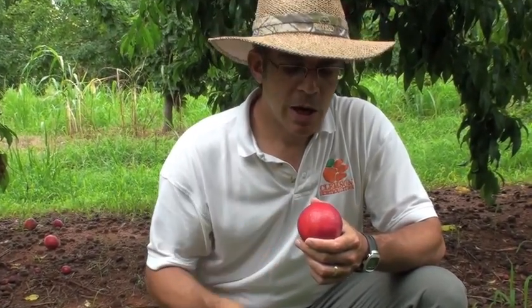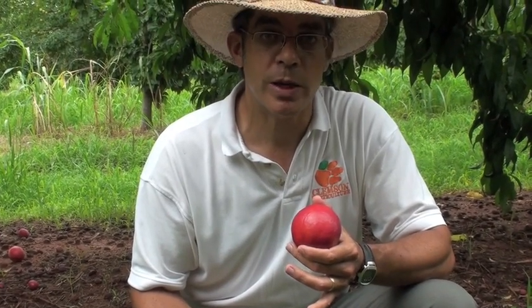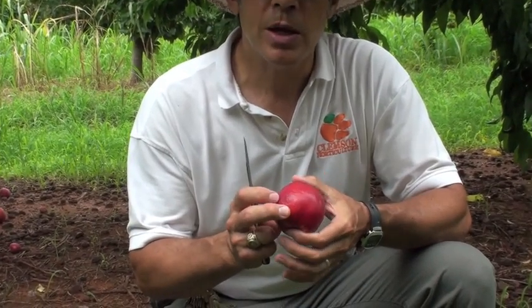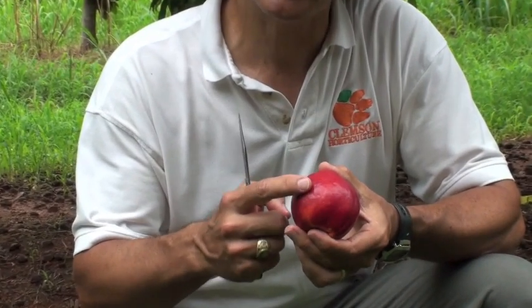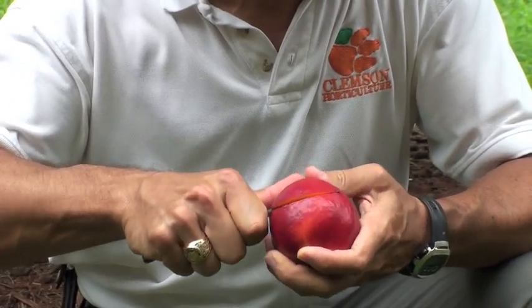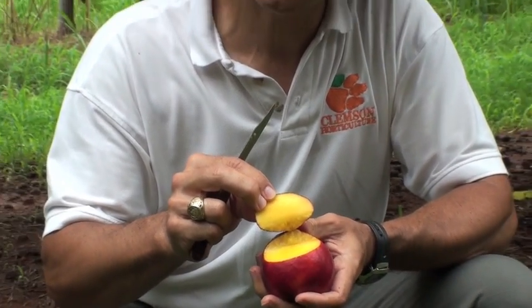As a nectarine, you first notice that Honey Blaze has no fuzz — it has smooth skin. Honey Blaze typically has very good size, averaging from 2¾ to 3 inches in diameter. It has a nice, uniform, round shape and a very attractive red overcolor or blush. When you cut through the skin into the flesh, you can see that it's got a beautiful yellow color.